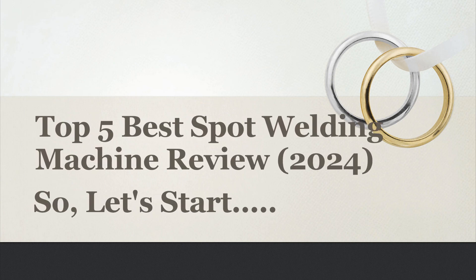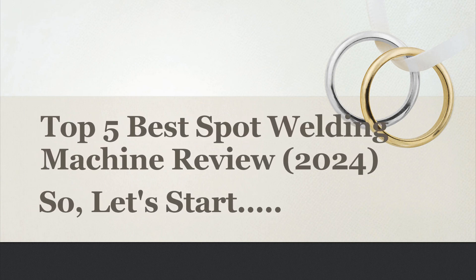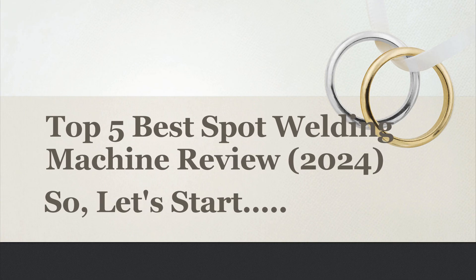Today I will share with you the Top 5 Best Spot Welding Machine Review 2024. So, let's start.